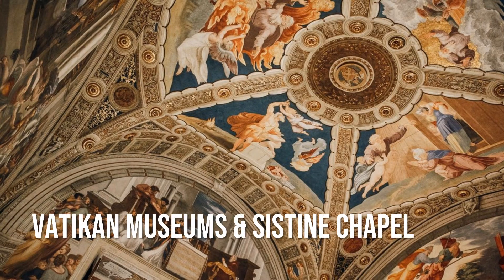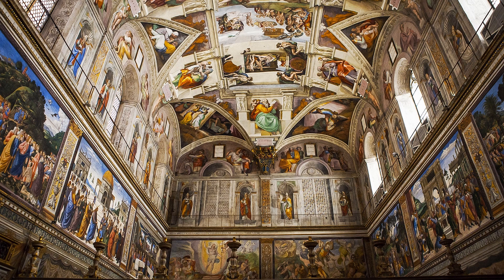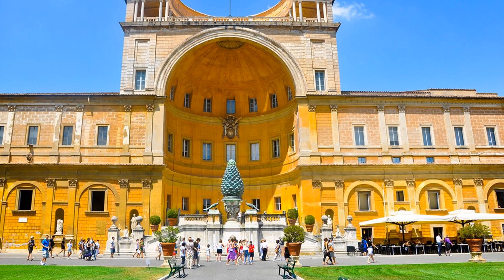Founded by Pope Julius II in the 16th century, the Vatican Museums house one of the largest and most important art collections in the world, and is set across 54 galleries, courtyards and hallways. You'll find thousands of ancient sculptures, works by Raphael, and of course, Michelangelo's frescoes in the Sistine Chapel.